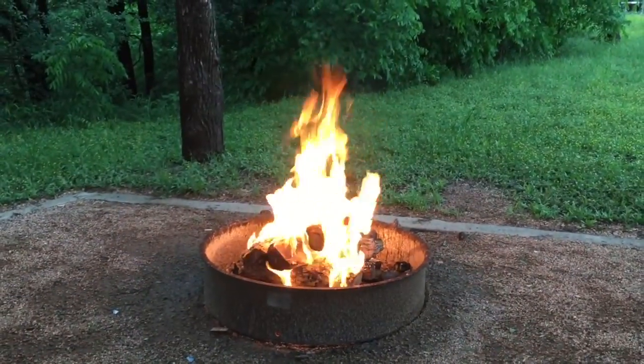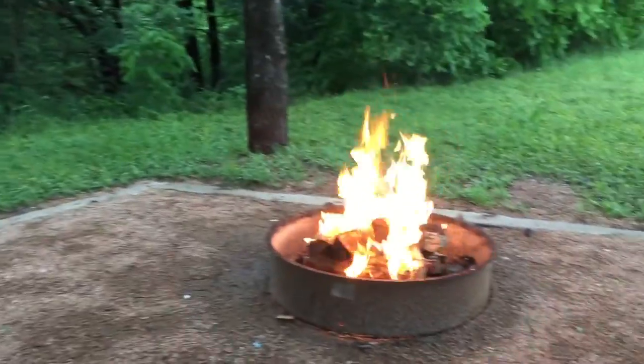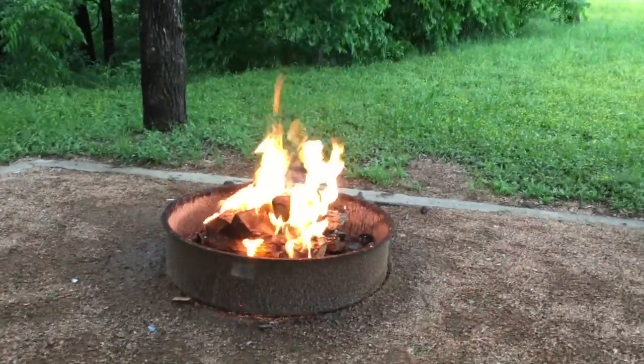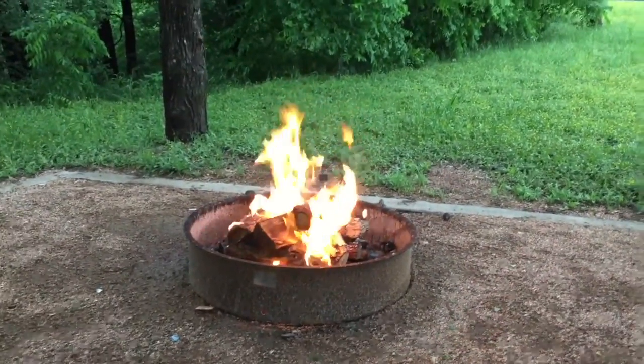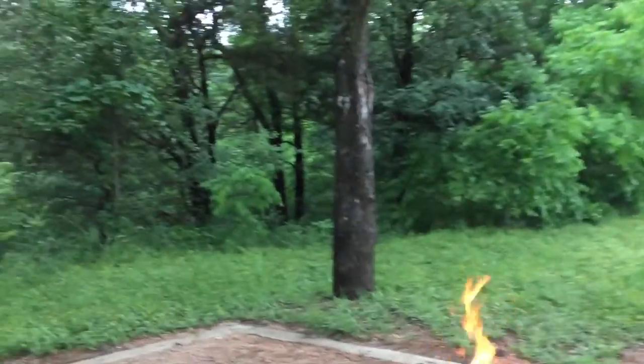We'll roast some marshmallows here in a little bit — look at that campfire going! I need to go grab my marshmallows. Burgers first, then marshmallows, otherwise it'll be too dark and people won't be able to see.